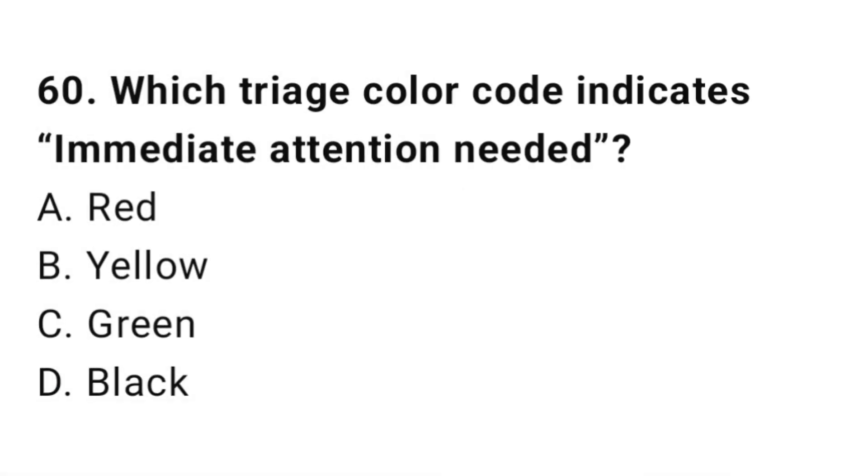Question number sixty: Which triage color code indicates immediate attention needed? The correct answer is A, red.